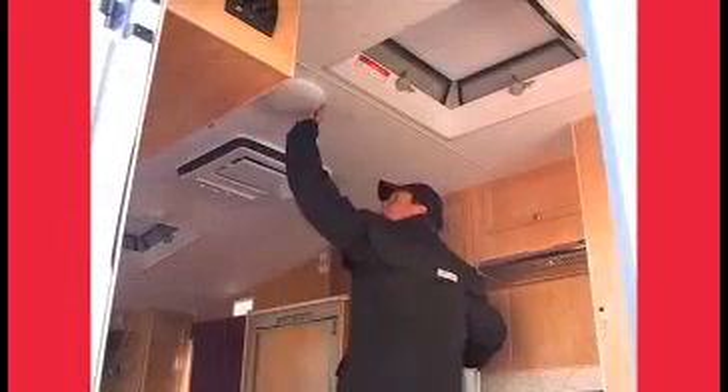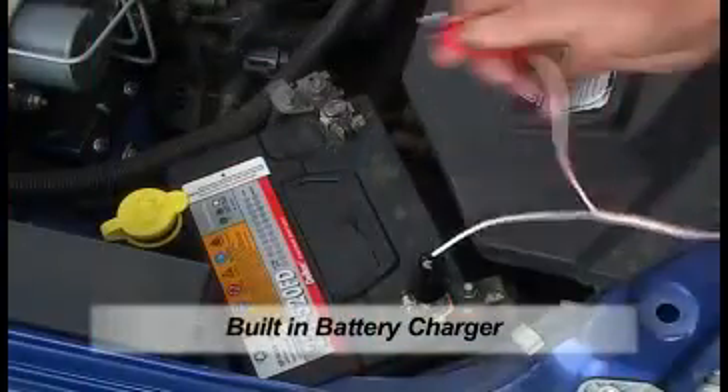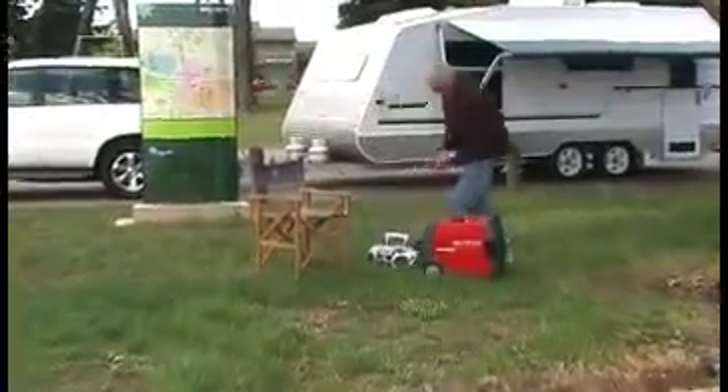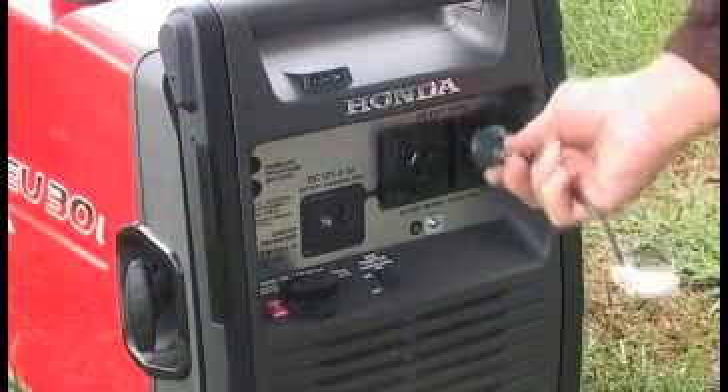Imagine being able to run the caravan air conditioner, microwave, or frying pan, and simultaneously charging your in-built battery charger whilst running the lights, TV, fridge, freezer, computer games, and water pumps. The EU30IU will even run the bread maker.